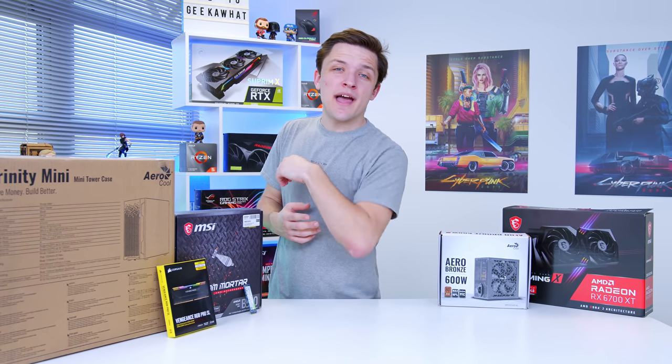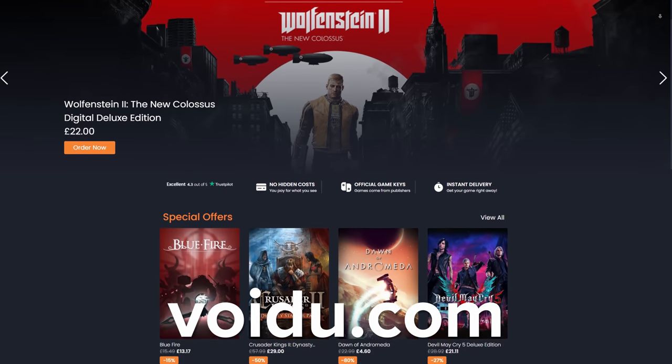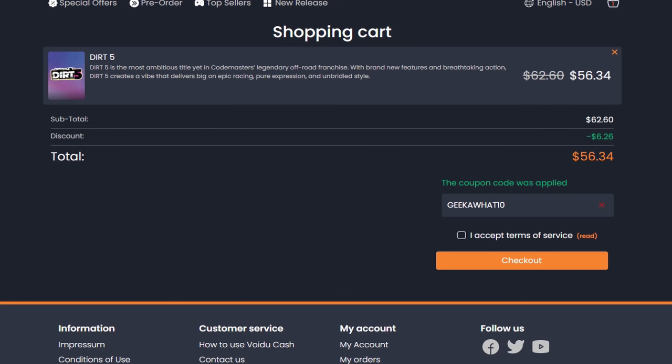Today's video is sponsored by Voidoo, one of the best places on the web to get official game keys at great value prices from an official reseller you can trust. With prices up to half of what you'll find on Steam, European, US, UK and Canadian viewers can get 10% off the whole store using code GEEKAWAT10. Worldwide viewers can get €5 or $5 cash back on their first purchase using that same code at checkout. With official keys, instant delivery and exclusive bundles, check out Voidoo at the first link in the description.